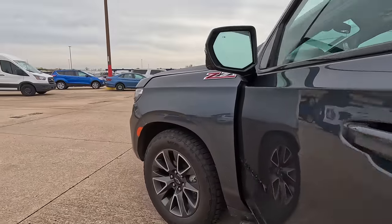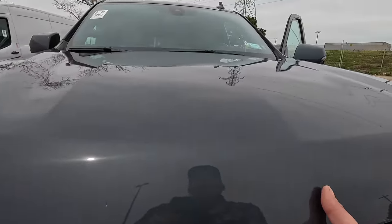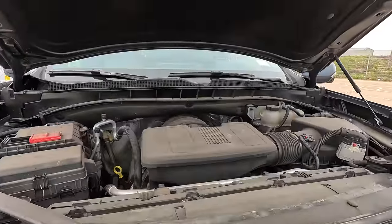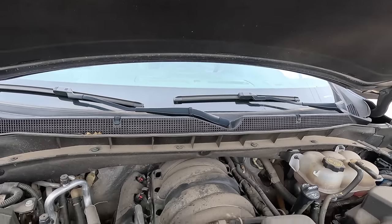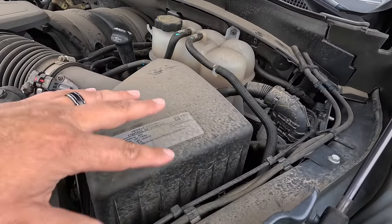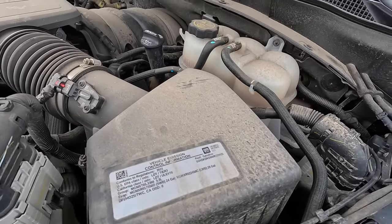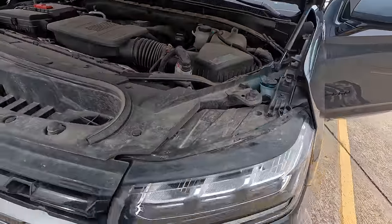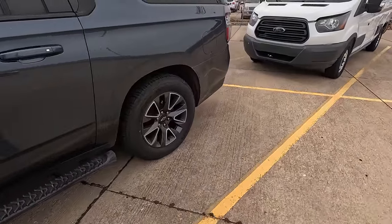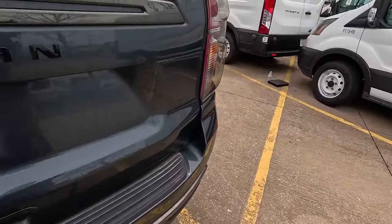I've already popped the hood, so let's take a look — I assume it's a 5.3 under there. Purrs like a kitten. I'm sure it's a 5.3, this isn't a Denali. Yep, we have a 5.3. Nothing wrong with the 5.3 at all — not something I would choose for heavy towing or anything, but light-duty towing, yeah, you could do that for sure. Let's pop the back.